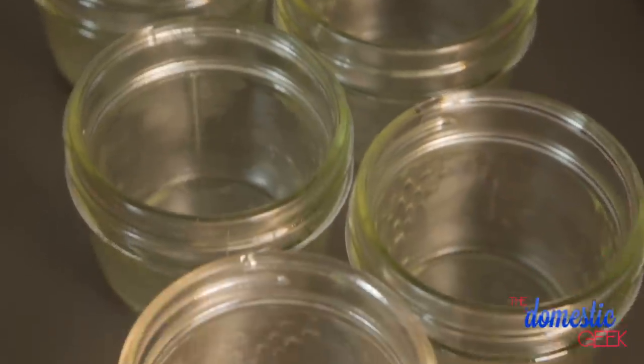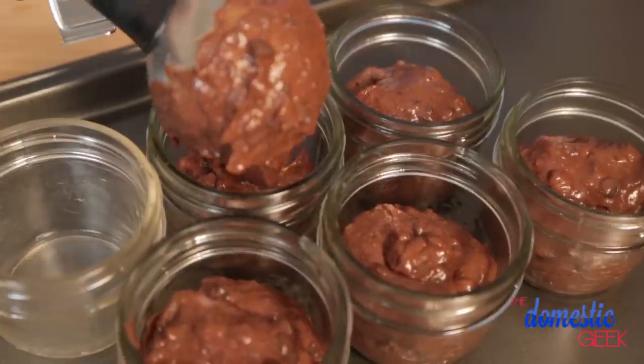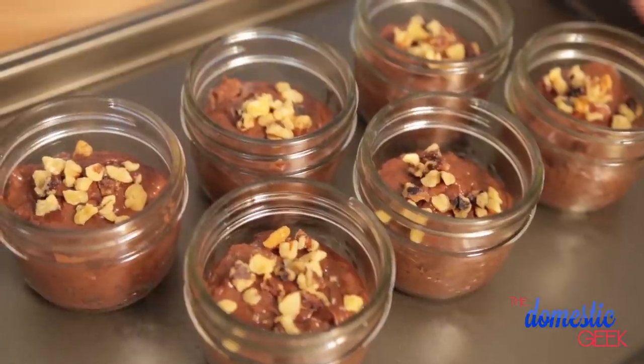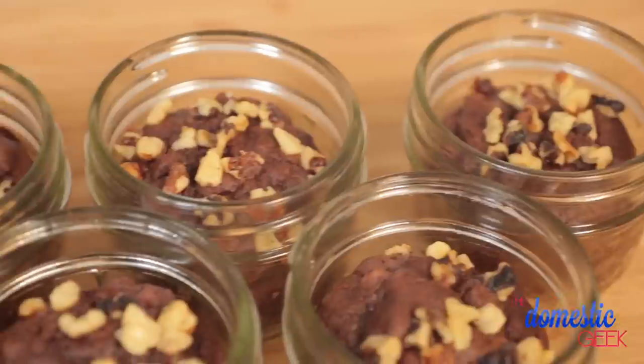I am going to scoop this yummy batter into some prepared mason jars. If you don't have those, not to worry — you could absolutely do this either in a cake pan or in a muffin tin; both would work just as well. I've greased these really well with some coconut oil to make sure my brownie doesn't stick. I'm going to fill each cup three quarters of the way with my batter and then top them off with some extra crushed walnuts. Into the oven they go at 350 degrees for about 30 minutes or until a toothpick comes out clean. Once they're ready, they are soft, chewy, moist, fudgy, and absolutely incredible — you would not believe that they were made with black beans.